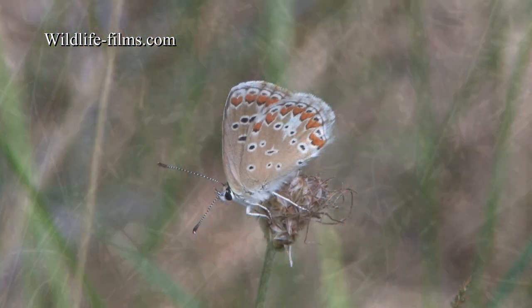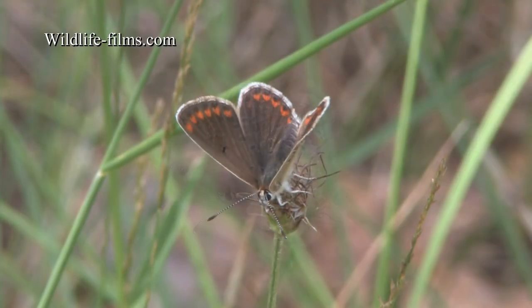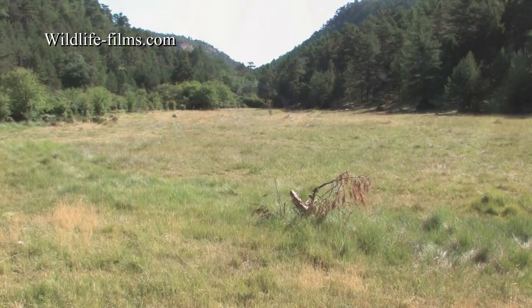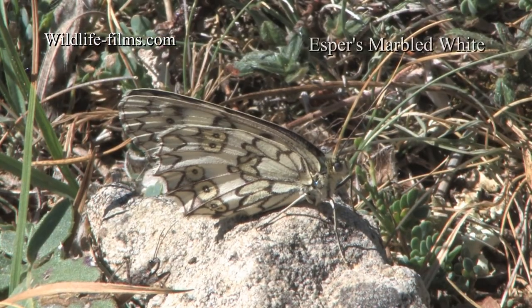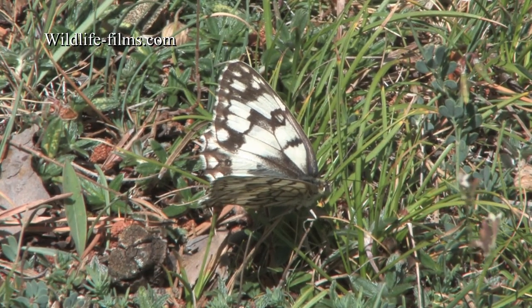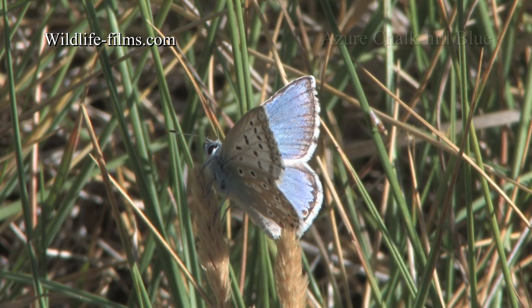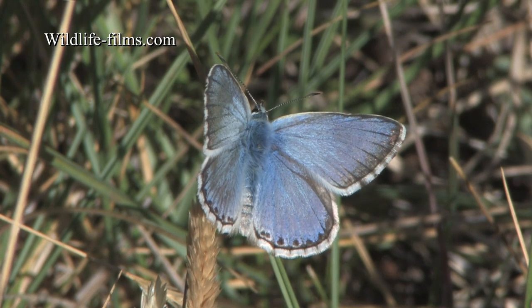Southern Brown Argus, for comparison, were also found below the summit in the surrounding meadows. Meadows bordered by woodland was our first stop on day three, where careful scrutiny revealed Esper's Marbled White. Down in the grass alongside the hundreds of Great Banded Graylings and Rock Graylings, the shiny jewel-like Azure Chalk Hill Blue could be found.